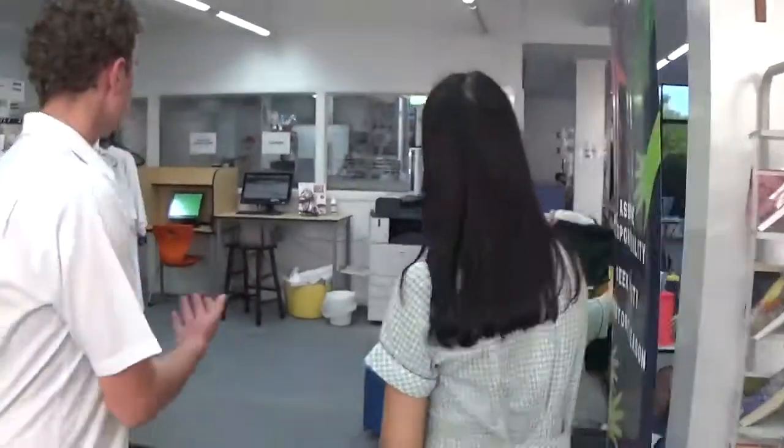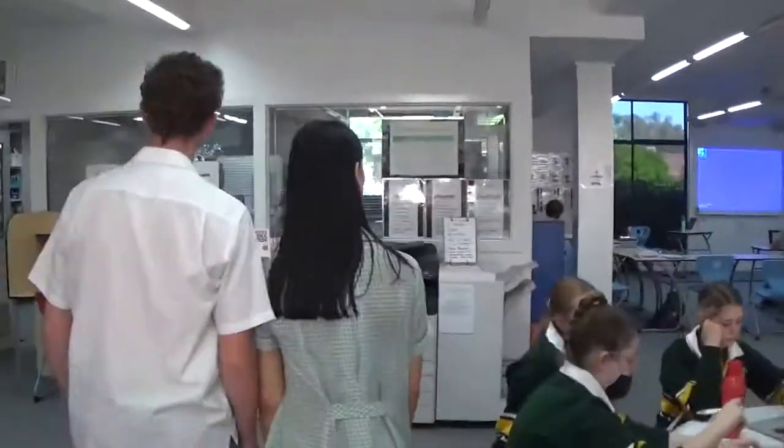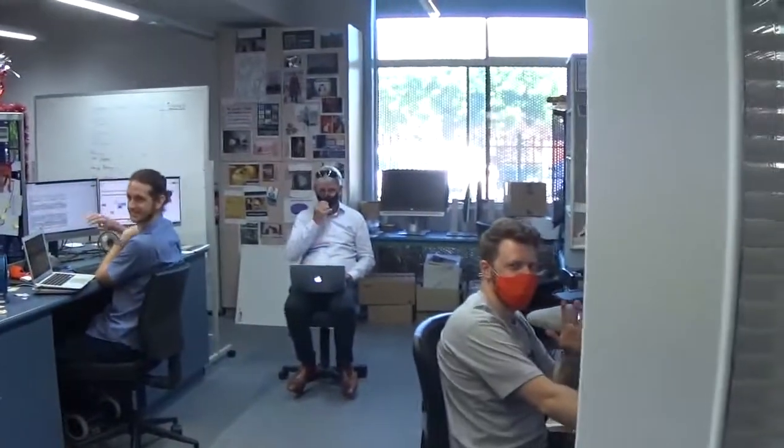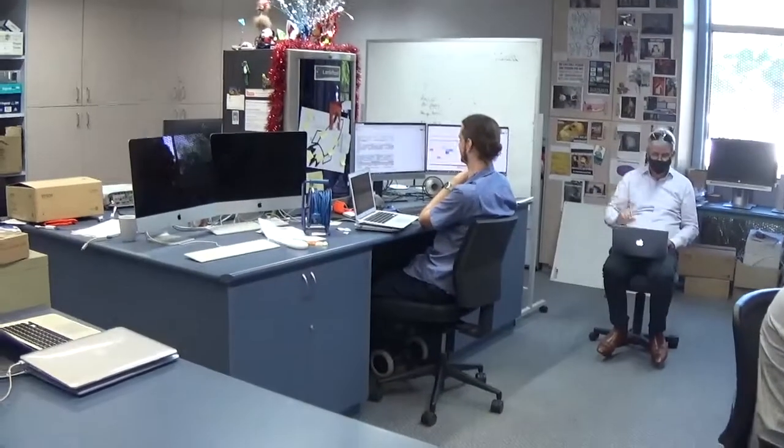From here we now go to our IT room. This is our IT room where if you have any problems with your computers or anything like that, we have our great guys here to come and fix it.